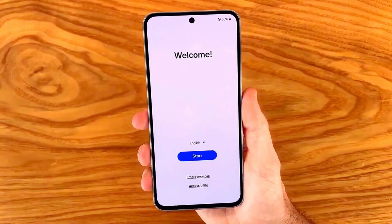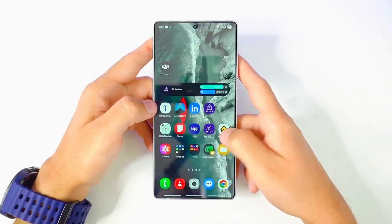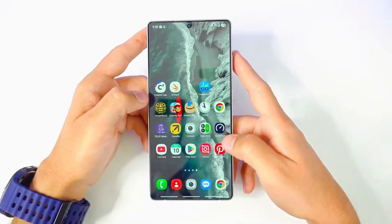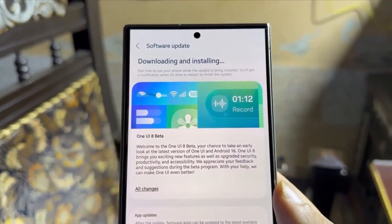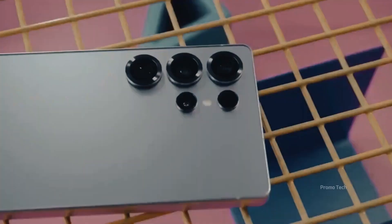Samsung has officially confirmed the rollout of One UI 8 built on Android 16, and this one feels different. The update is all about making your phone more adaptive to your life, not the other way around.